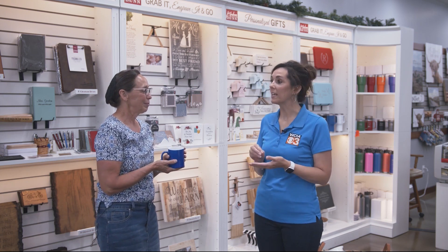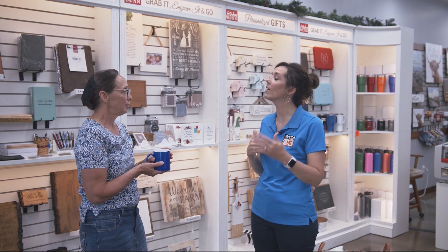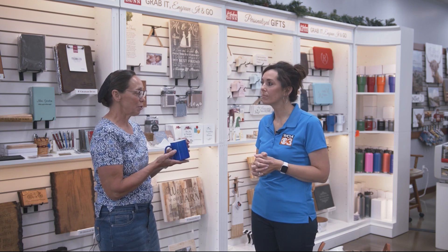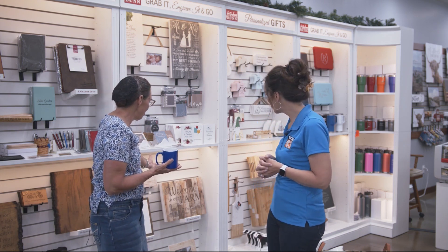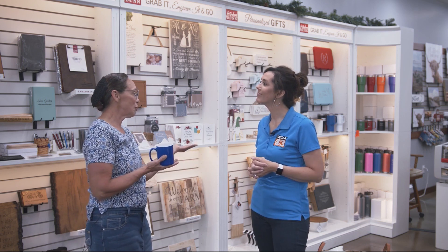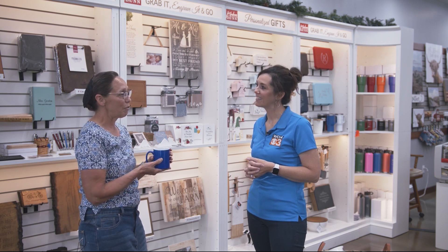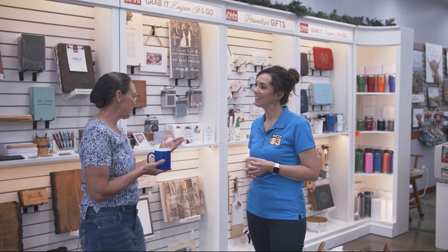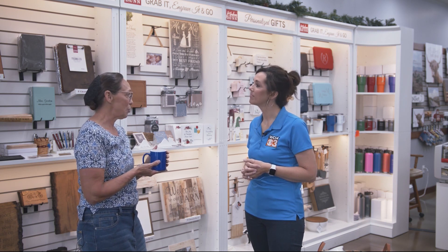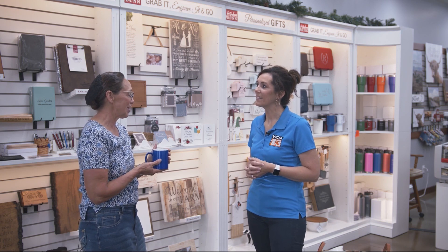Is this something someone can come in the day of, pick it out, and take it home the same day? It will vary from piece to piece — a little mug like this will take four minutes. We have larger pieces which take 45 minutes. Sometimes we'll say, go for lunch or do some more shopping in downtown Arthur and come back and pick it up. If it's a logo or a recipe on a cutting board, I like to have a day or two. We can ship as well if they're not available to stay in town until the product is finished.